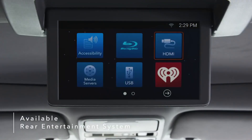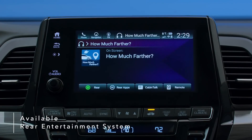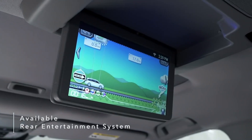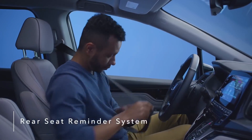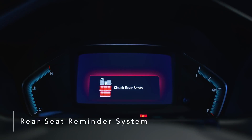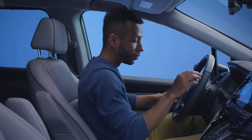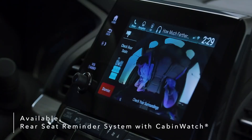A dazzling 10.2-inch display makes for easy music and video streaming or interaction with the How Much Farther app, a fun way for kids to track trips. Never worry about forgetting your precious cargo with the Odyssey's rear seat reminder system. The system alerts you to check the rear seating area when exiting the vehicle. The Odyssey also introduces the industry's first rear seat reminder that combines a chime and dashboard warning with an available Cabin Watch camera view of the back seat.